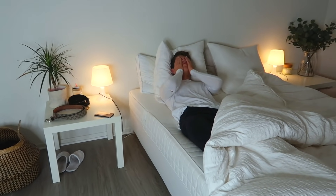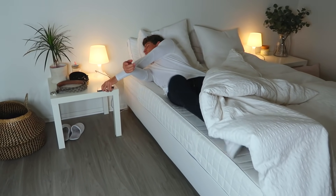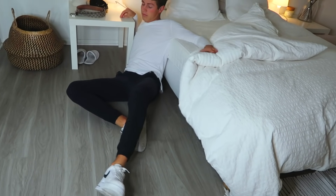So it is early, it is 7:30 in the morning, I'm tired and my stupid alarm will not turn off. I'm going to roll and fall out of bed because I'm just that tired.